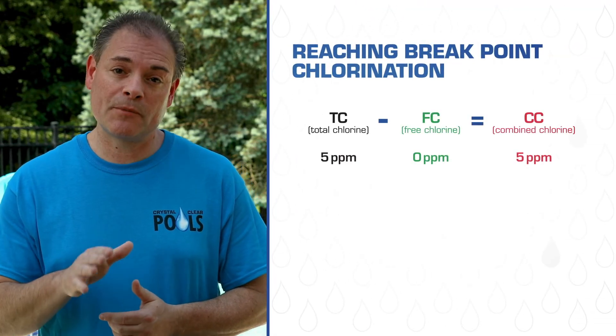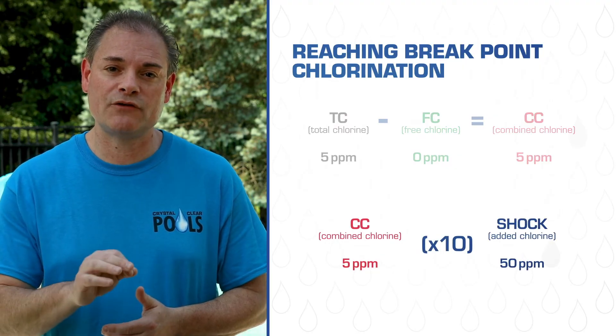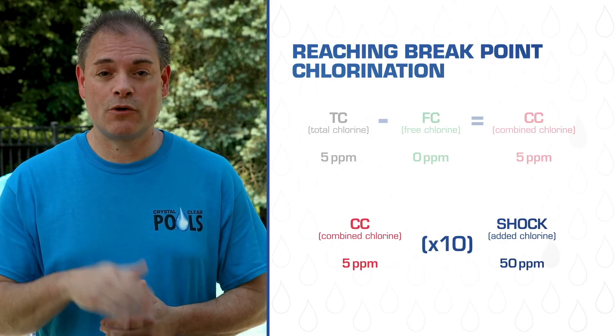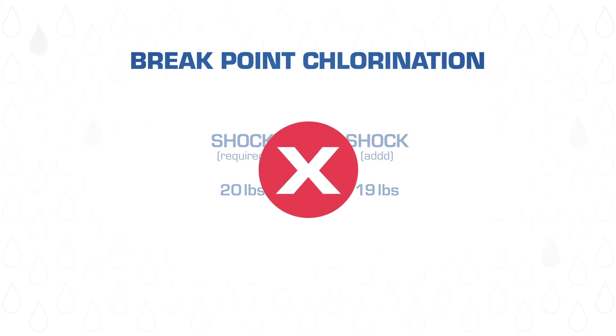The problems arise when you have higher levels of combined chlorine. Let's say you determine that you have five parts per million of combined chlorine — you'd have to add enough shock to reach 50 parts per million of chlorine just to achieve breakpoint chlorination and oxidize out the chloramines. That is a lot of chlorine. This next point is very important and perhaps the reason why so many people spend an excessive amount of time and money trying to get their pool just to hold a chlorine reading. Let's say your pool requires 20 pounds of shock to be added at one time to remove the combined chlorine, but you only add 19 pounds. Not only would it be completely ineffective in removing the combined chlorine, but that extra chlorine would add to your combined chlorine problem.